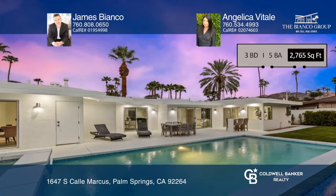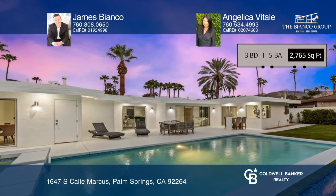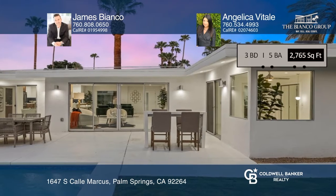Each of the rooms have great separation for ultimate privacy. This home's interior is ultra-modern and contemporary with clean white lines.